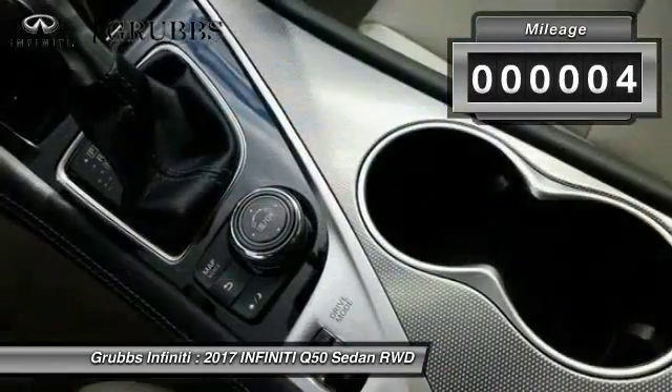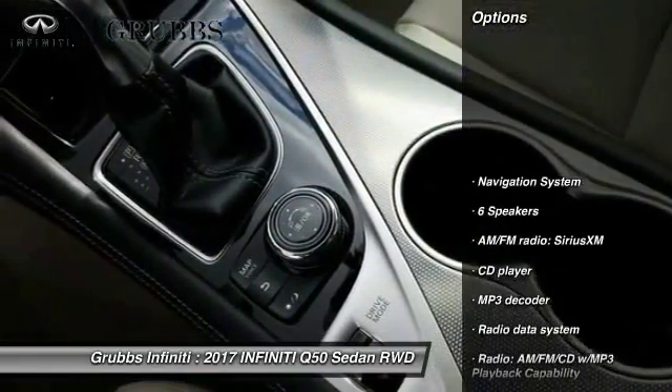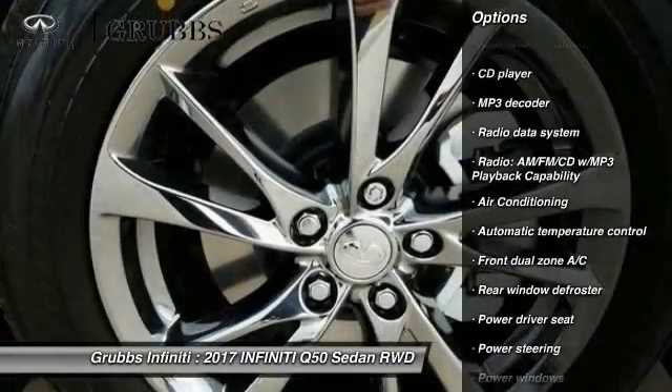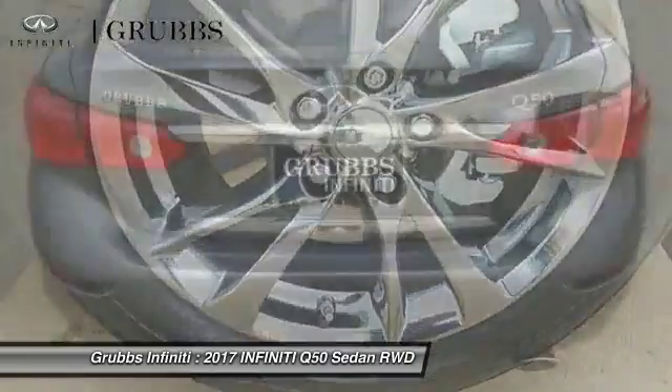This vehicle has less than 100 miles. Here are some of this vehicle's great options: power passenger seat, traction control, navigation system, and leather wrapped steering wheel.